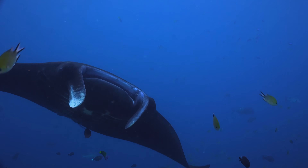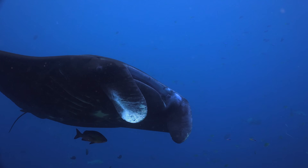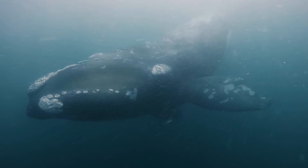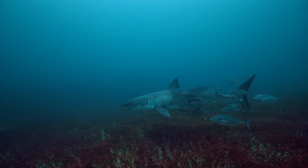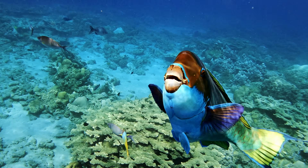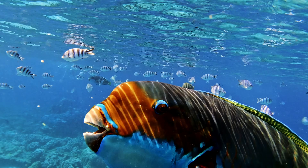Our oceans are home to many large, magnificent animals, and they're also home to the largest animal this planet has ever known. It's only natural to want to focus on the largest, deadliest and fastest creatures, but our oceans are also home to plenty of incredible creatures that go under the radar.